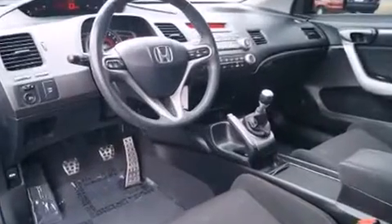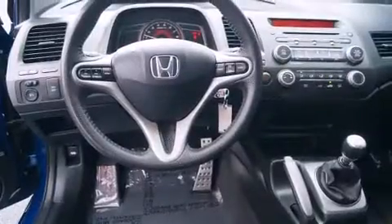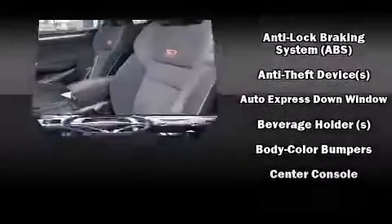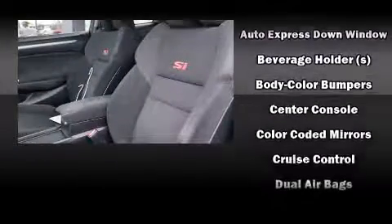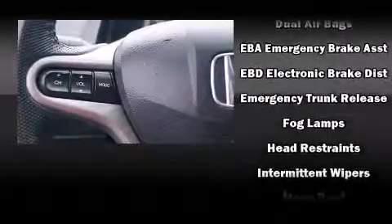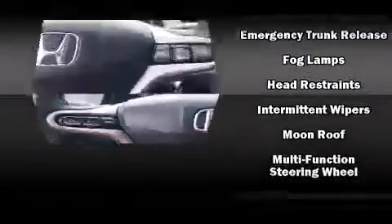Premium sound driven by seven speakers provides you and your passengers a sensational audio experience. Honda ensures the safety and security of its passengers with equipment such as traction control, brake assist, anti-whiplash front head restraints, and a security system.